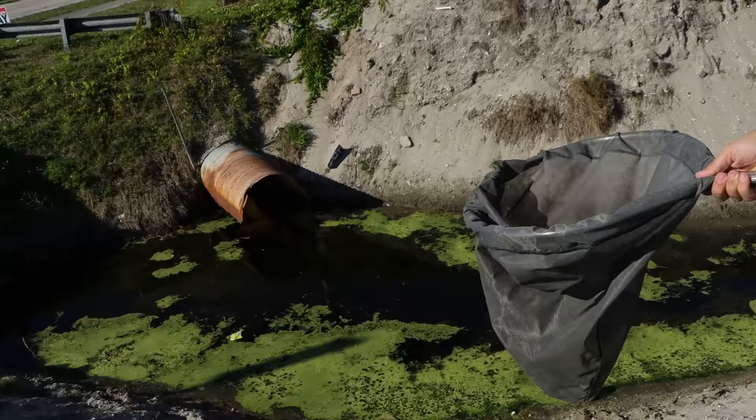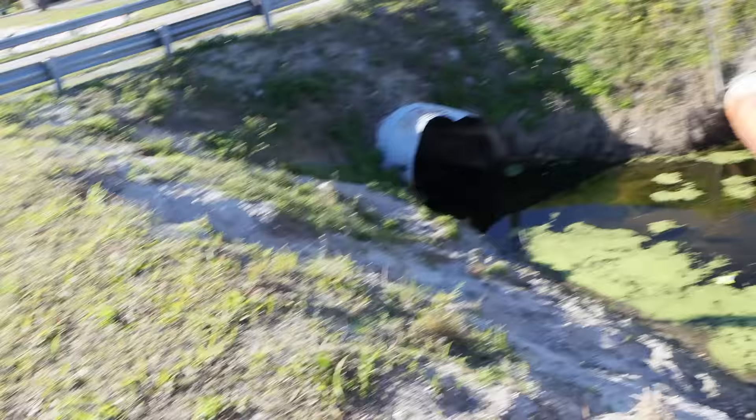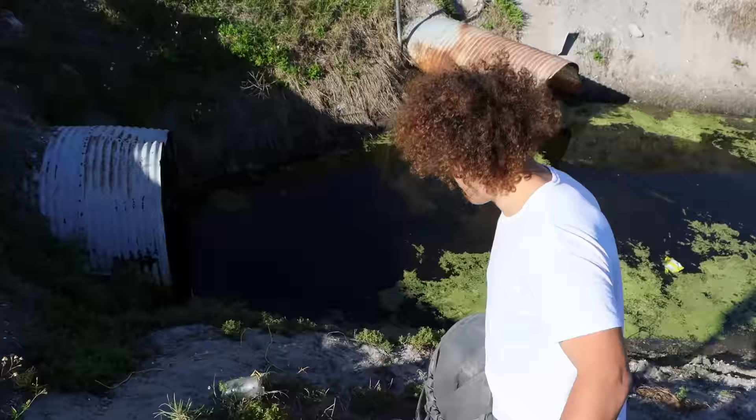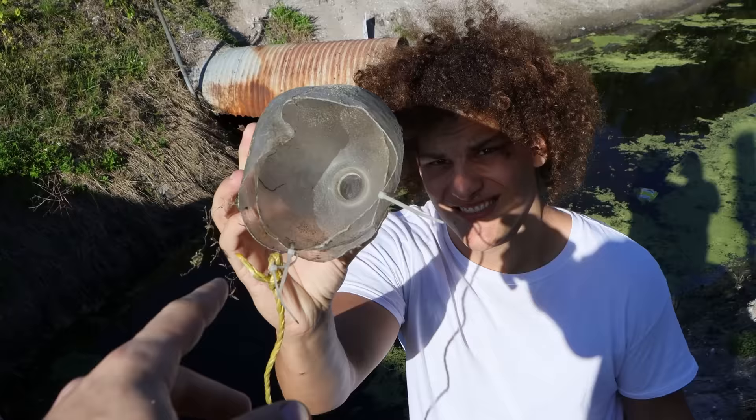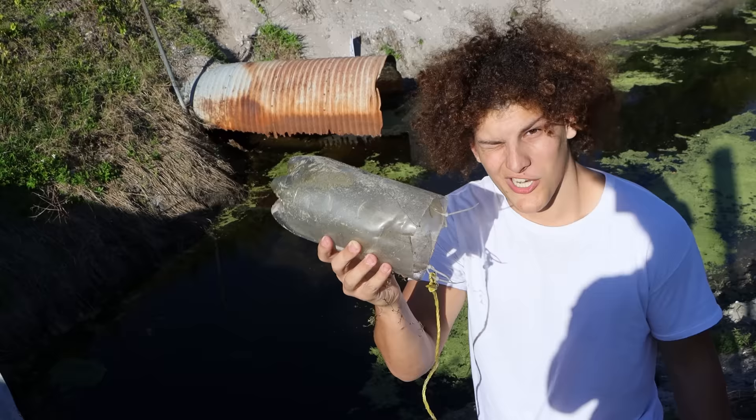I'm not sure how productive today is going to be because if you look down there, somebody has actually been fishing here — that wasn't us. We never leave behind anything we use for video, we pick everything up every single time. It looks like somebody made a bottle trap. Let's check it out. Oh it is a bottle trap! It's a really poorly made one.